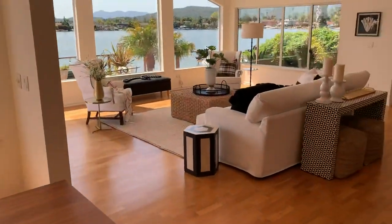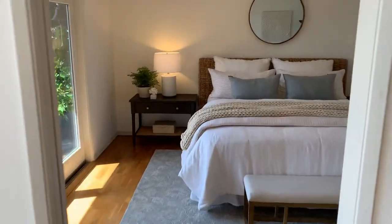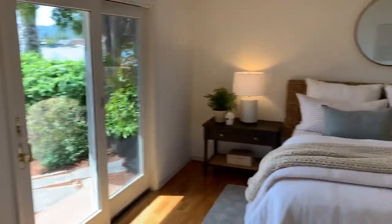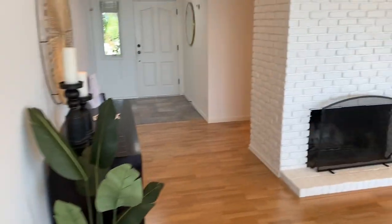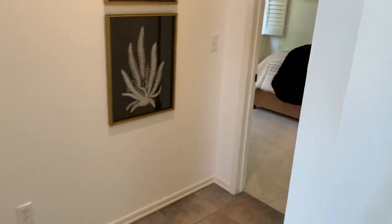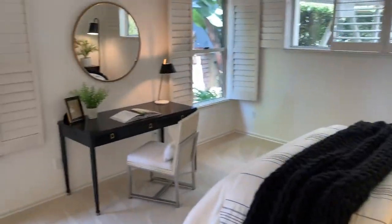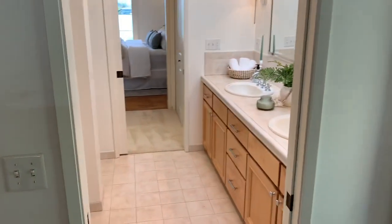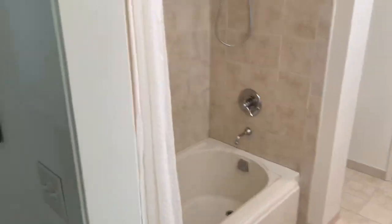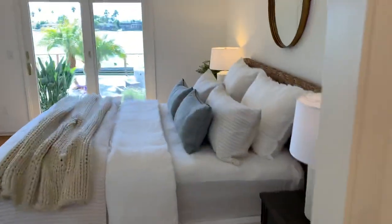As we walk back through the main home, there are two bedrooms — one of them has direct access to the backyard. Here we are back at the front door. There's a hall bathroom with a full shower, newly remodeled in the last year or so. This is the primary bedroom with new carpet. The primary bathroom has dual sinks, a shower and a tub, and a walk-in closet.